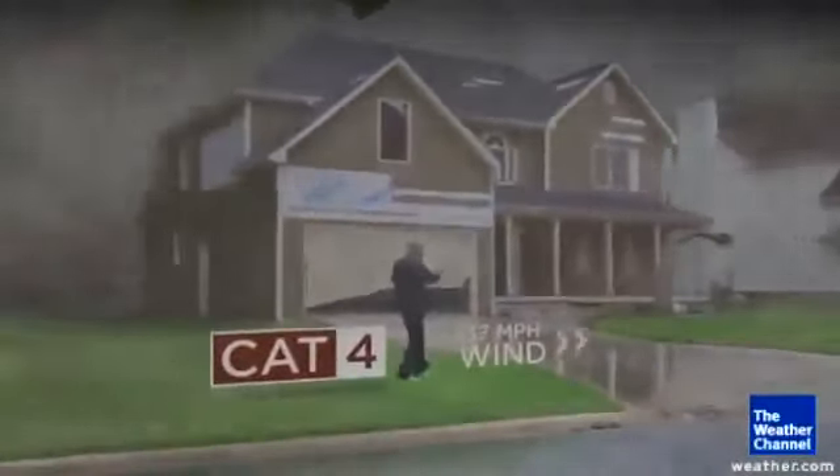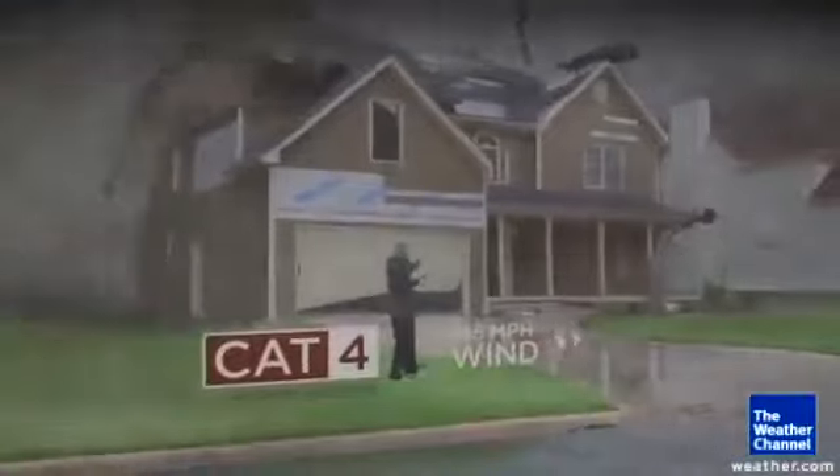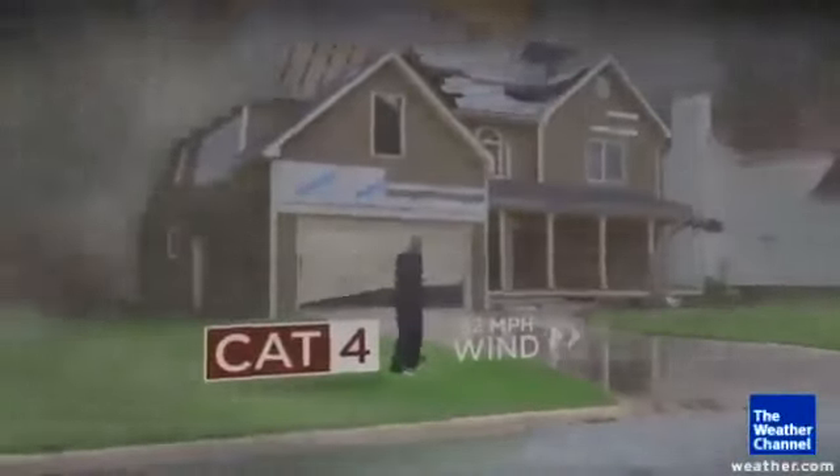Category 4, the damage is even worse. You get most trees falling, most of your windows breaking, most of your shingles fly away.